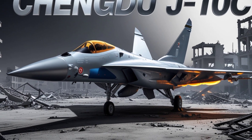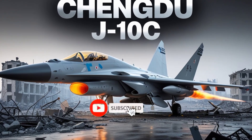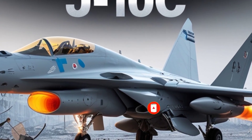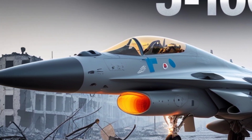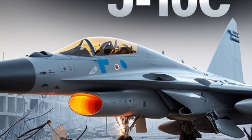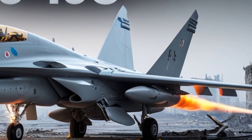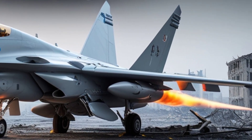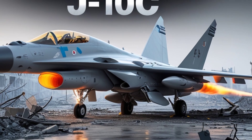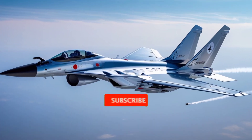In terms of armament, the J-10C carries a wide array of air-to-air and air-to-ground weapons. It supports the PL-15 Beyond Visual Range air-to-air missile, which features active radar guidance and a long operational range believed to rival the American AIM-120D. It also carries PL-10 short-range missiles with high off-boresight capability and thrust vectoring, making it deadly in close combat. For ground attack roles, the J-10C can be outfitted with precision-guided bombs, air-to-surface missiles, and anti-ship munitions, giving it true multi-role flexibility.